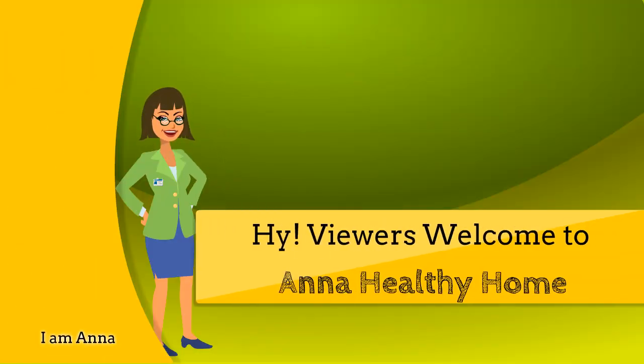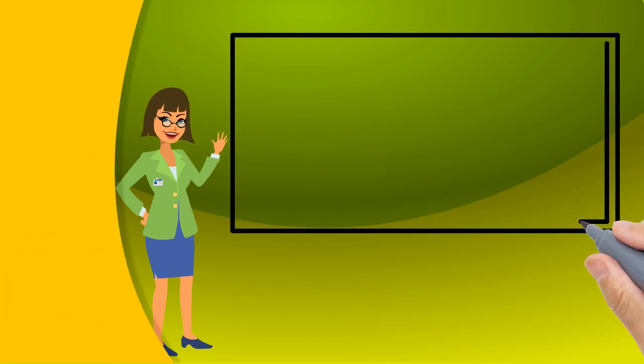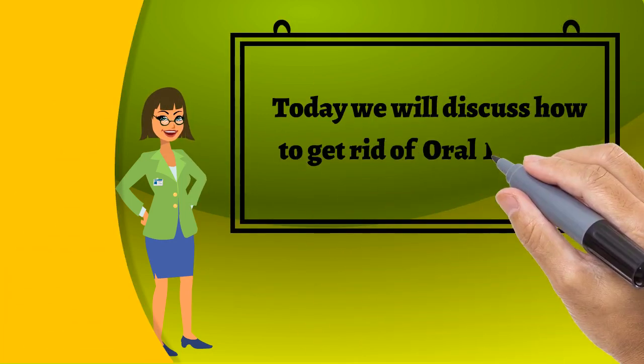Hi everyone, welcome to Anna Healthy Home. Here you will get the best home remedies for your healthy life. Today, we will discuss how to treat oral thrush.